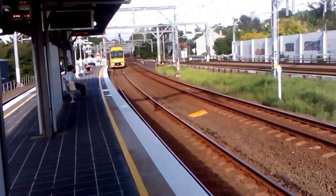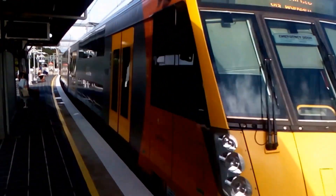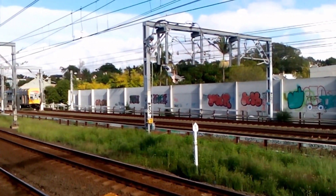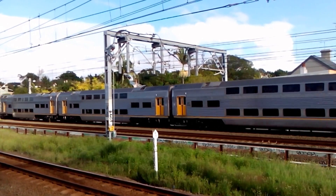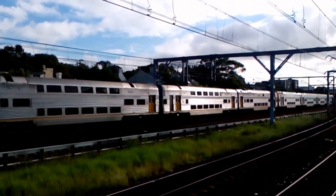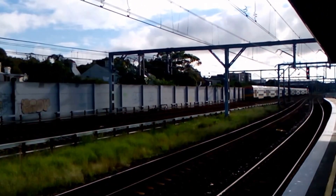Wolli Creek passing platform number one, City Circle service — A68 is the set. We've got a V-Set passing on the up main: V31 the front four cars, V2 the rear four cars. V2 has DET 9216.